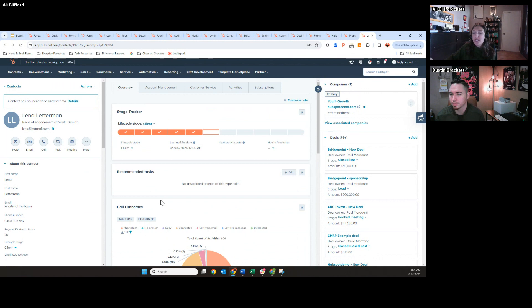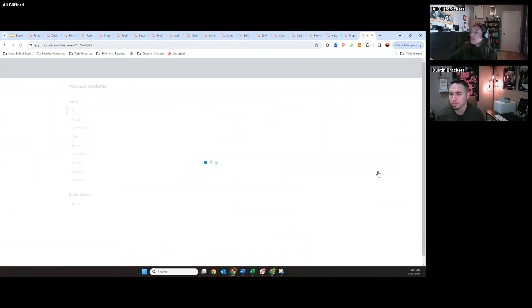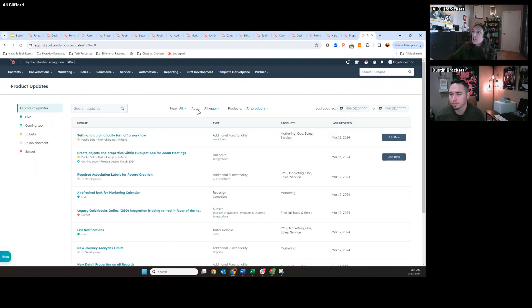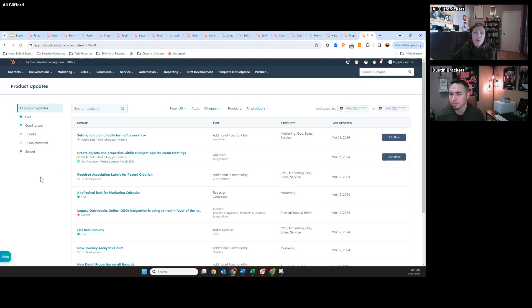Within your HubSpot account, you have a dropdown menu with different options including billing and getting help. When you go to the product updates section, you'll see all the different things we have in development and beta that are coming soon and live — a great way to stay updated on all product updates. You can see you'll have the ability to join specific betas. If you click that, you enroll, agree to the HubSpot beta terms, and then get access directly in your portal. No more reaching out to your customer success manager or HubSpot chat — this is all self-service.